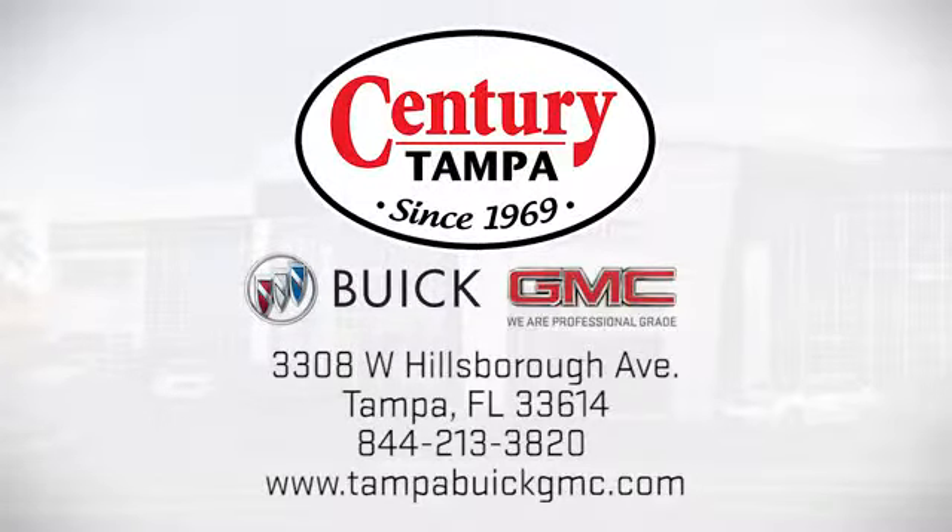Come see us today. We're easy to find at 3308 West Hillsborough Avenue in Tampa.